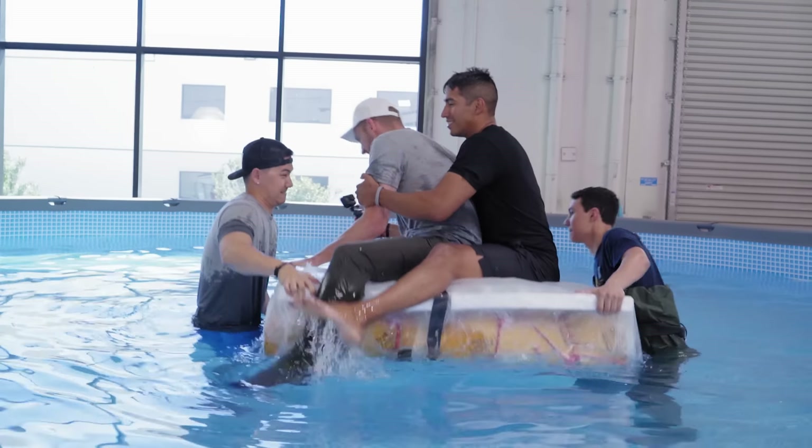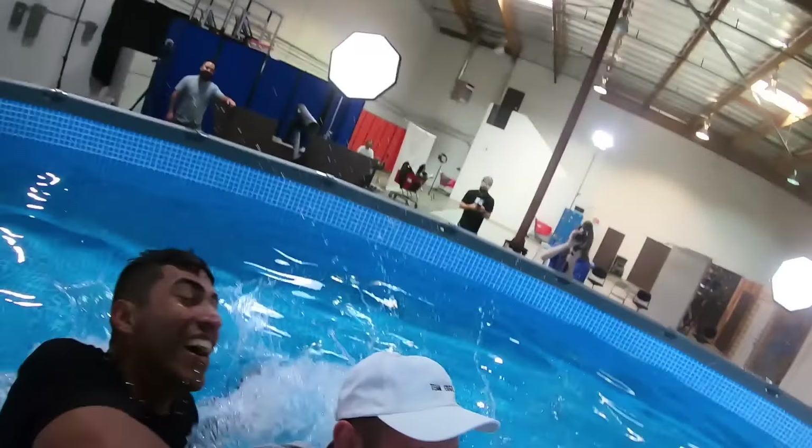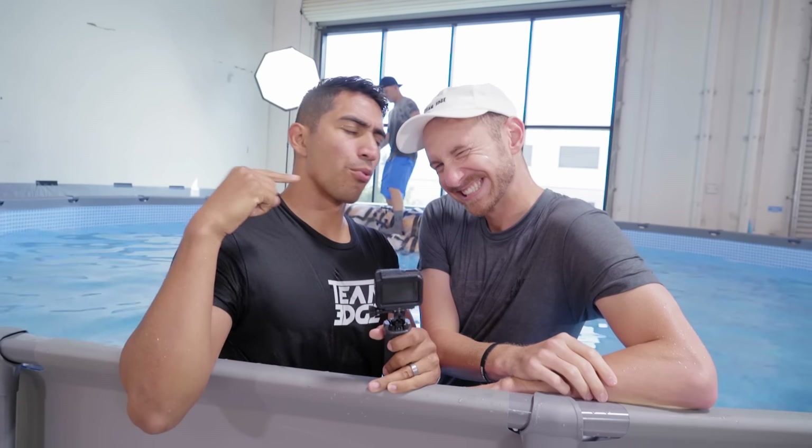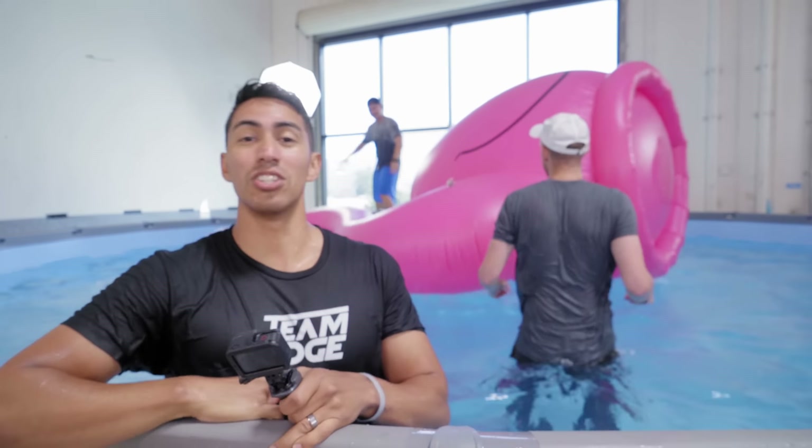You guys, go check out our shelter building battle right over here, where we had to build a shelter that had to withstand the elements — we had tsunamis, we had hail, it was crazy. Go watch it. And go watch a video that YouTube recommends for you right over here.